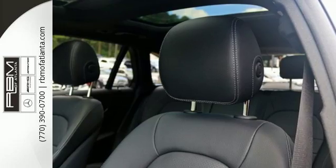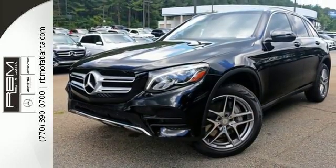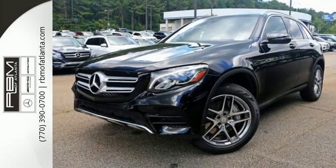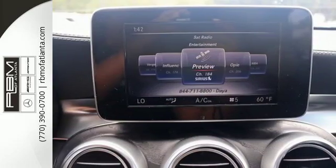Trailer stability assist. The strong and comfortable cabin includes the convenience of Homelink, dual-zone climate control, and Bluetooth, media interface, touchpad controller, power liftgate, and smart key for even more convenience.